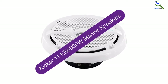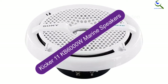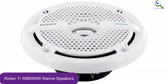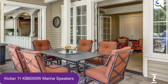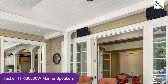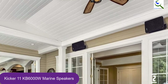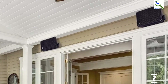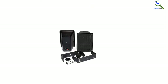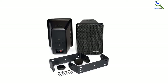At number 2, we have the Kicker 11KB 6000W Marine Speakers. The Kicker 11KB 6000W is a pair of 6.5-inch tower marine speakers available in white or black. This is a marine-quality full-range speaker with high efficiency for a very affordable price. For less than $100, you get a range of great features and powerful performance. This marine speaker pair mounts to your boat's wake tower but can still be angled after installation, allowing for very flexible use.